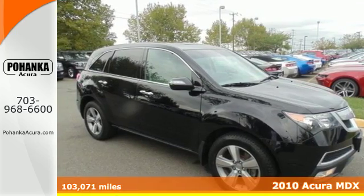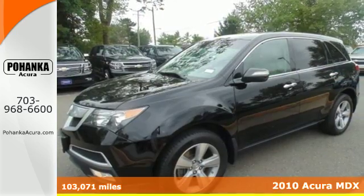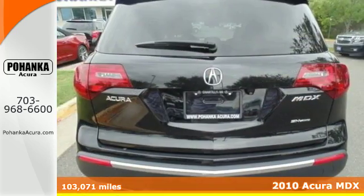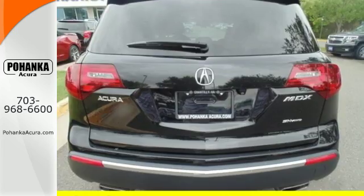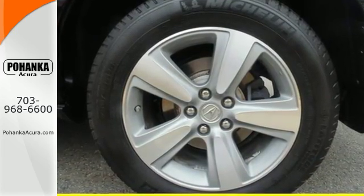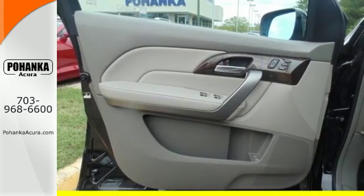It's a 2010 Acura MDX. Always the innovator, Acura gives the MDX standard high-tech amenities including Bluetooth, satellite radio, 3-zone climate control, and a premium audio system with MP3 input and speed-sensitive volume control.